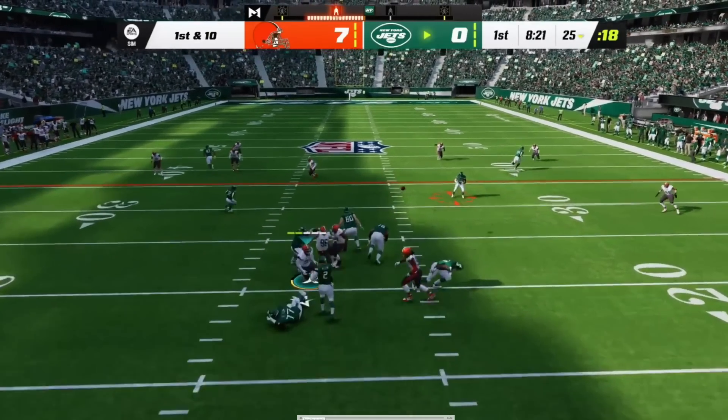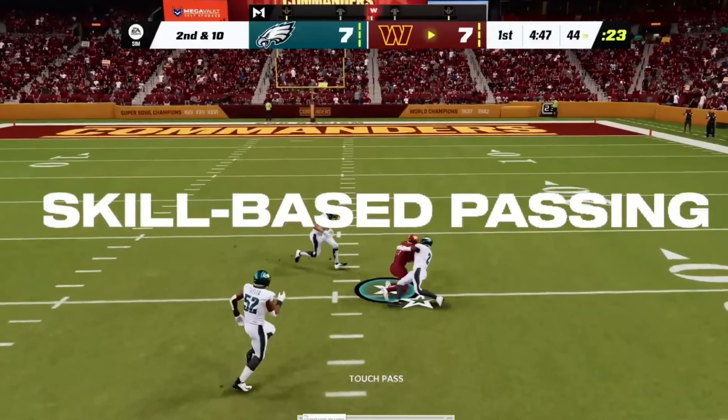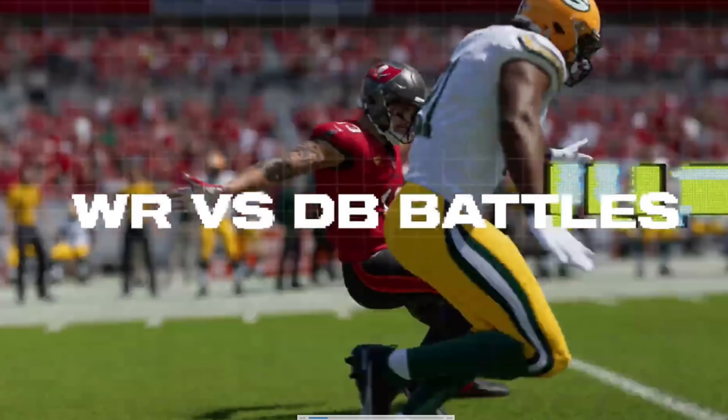Field Sense comes to life in Madden 23 through four major areas: Hit Everything, Skill-Based Passing, 360 Cuts, and Wide Receiver vs. DB Battles. Skill-based passing is huge — that's the biggest gameplay change in Madden 23. Hit Everything seems cool but hasn't had a massive impact in my experience. The WR vs. DB battles are a good addition, though in head-to-head I haven't seen a drastic game-changing difference — it's more an improvement for franchise mode players who control a receiver or DB.